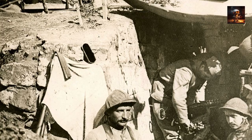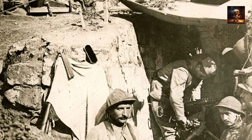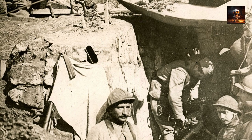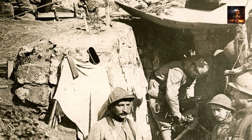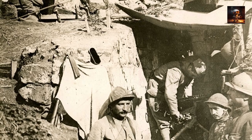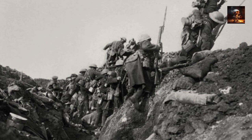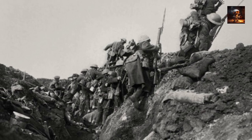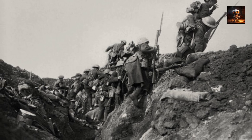Soldiers lived in close proximity to the front lines, engaging in periodic attacks and counterattacks. The introduction of barbed wire, machine guns, and artillery made traditional frontal assaults perilous, leading to a prolonged and often brutal stalemate. The development of new tactics such as trench raids and the use of tunnels underscored the continuous evolution of infantry strategies in response to the challenges posed by the modern battlefield.